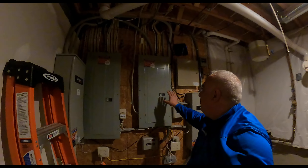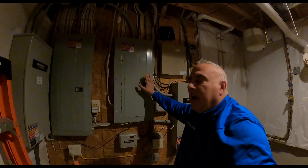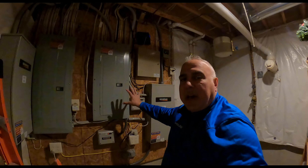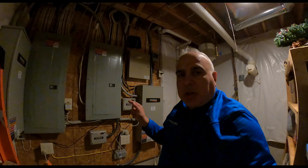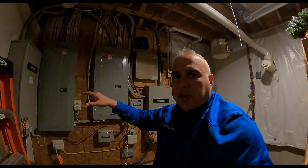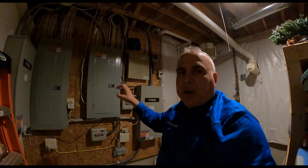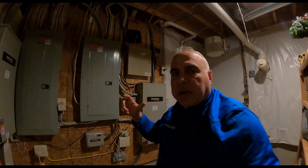I have two Generac smart transfer switches — one is here and the other one's over here — and each feeds a 200-amp panel. Now my air conditioners and my oven are on this panel and will run during a power outage. There are smart modules that help prioritize which electrical circuits will work in an outage. My air conditioners also have a cold start: if the ACs are running when the power goes out, the generator kicks on and a relay delays the restart of the condensing units outside so they don't hit the load on the generator when it's just warming up.